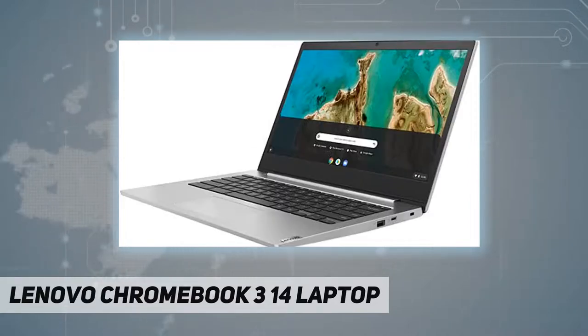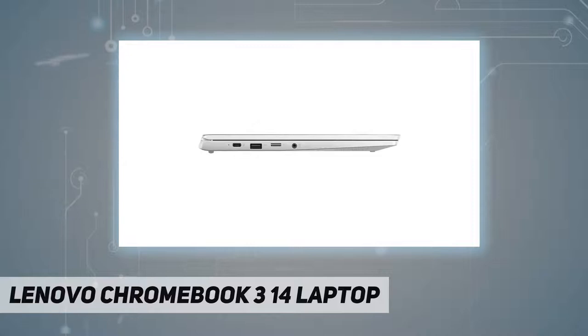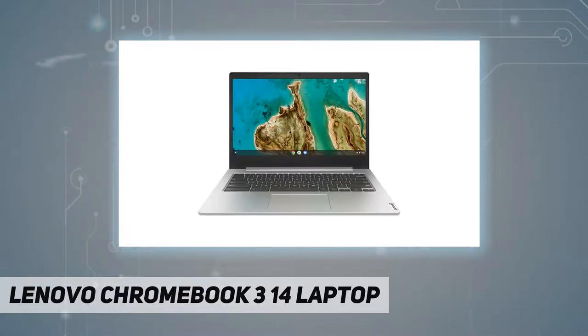For school, work, or play, the Lenovo Chromebook 3 14-inch laptop lets you get hooked up and stay productive. Setup is simple — just log into your Chromebook with your Google account and you're ready to go. You'll have access to a wide selection of Google apps plus the suite of Google's productivity software. Everything saves automatically and is accessible from anywhere via the cloud, and the applications work offline too.